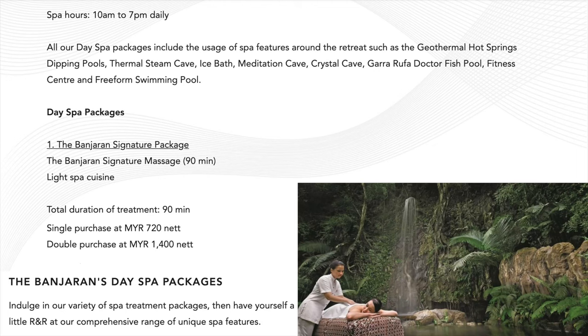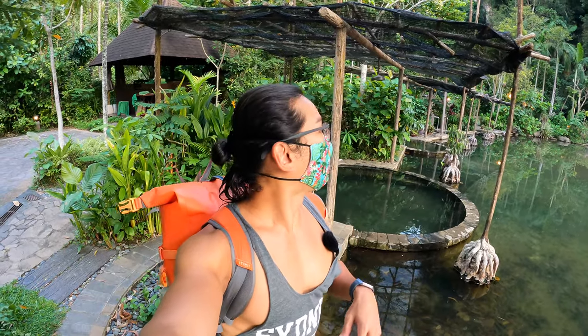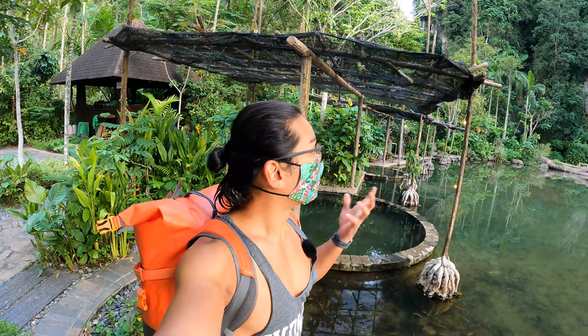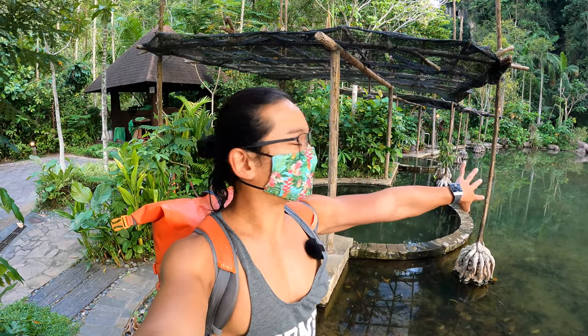The package is RM1,400 net — you get a massage for two plus a light bite, and you can come to enjoy the facilities from as early as 10am. My sister loves it very much — this is her very first time enjoying a spa. The therapists are skillful with a very unique technique, and I will say it's totally worth it. This could be a perfect treatment to end your visit in Ipoh. My skin is smooth like silk now!